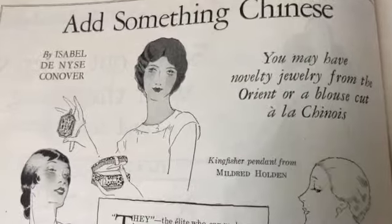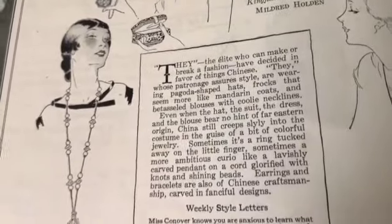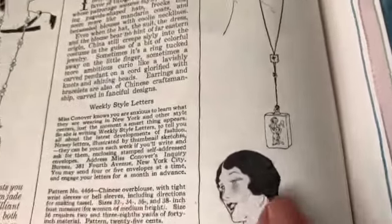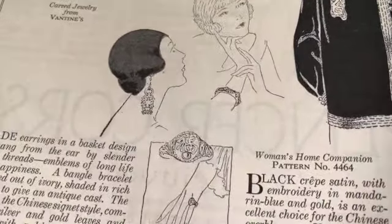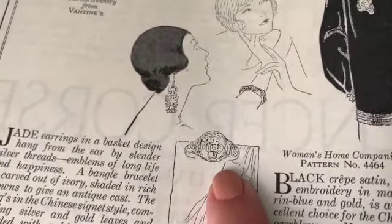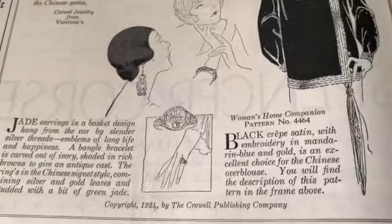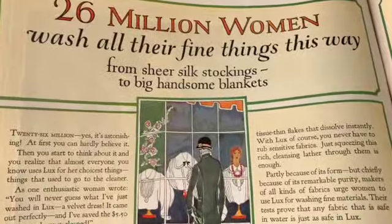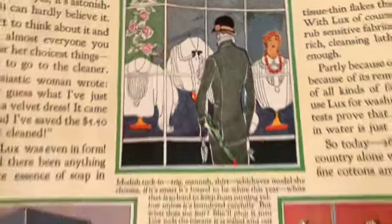How beautiful! Oh, this is the one I had seen before - 'Add something Chinese.' Look at the jewelry, look at that - I want this necklace right there, and this necklace too. That's great. The ring - I don't know if that's supposed to be a bracelet or a ring. So so nice. '26 million women wash all their fine things this way - from sheer silk stockings to big handsome blankets.' Oh, I see more jewelry - I'm liking that.